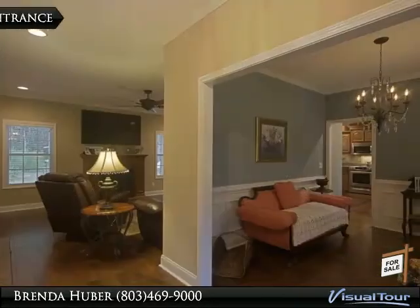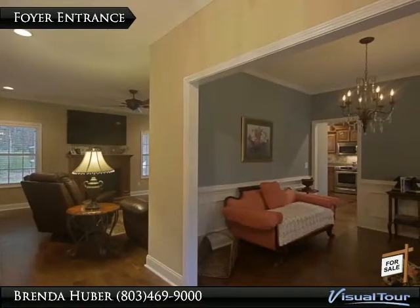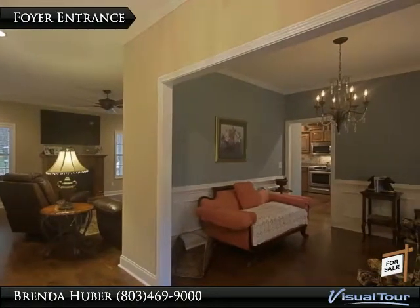Beautiful hardwood floors greet you upon entering this luxurious custom-built home. The formal dining room is located to the right of the foyer and is currently being used as a sitting room.